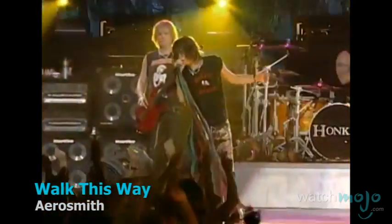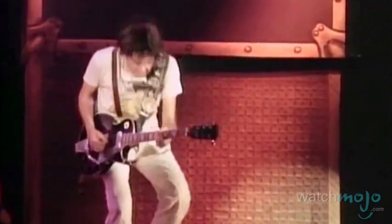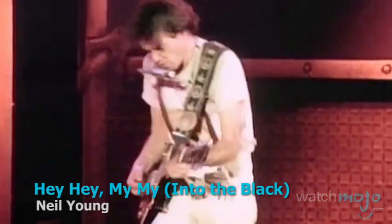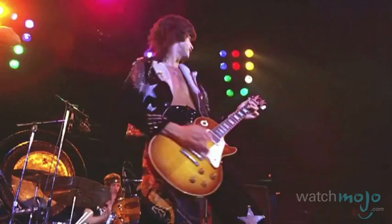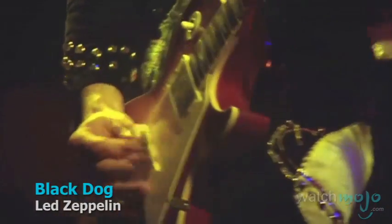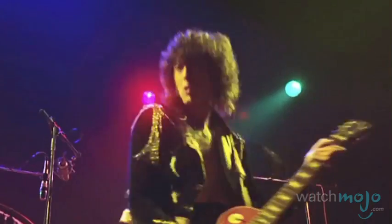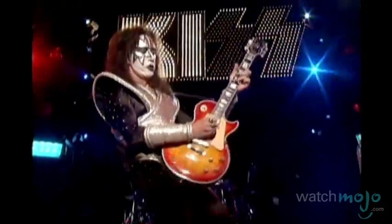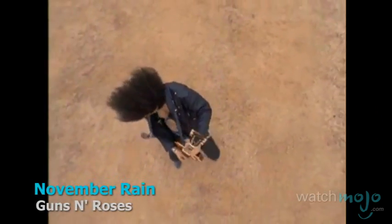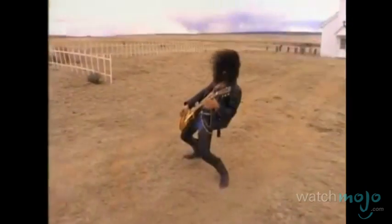Number 1: Gibson Les Paul. Designed by Gibson President Ted McCarthy and endorsed in perpetuity by guitarist Les Paul, this maple and mahogany beauty was the company's entry into the solid body guitar market. Painted gold at Les Paul's suggestion, the guitar came equipped with single-coil P90 pickups when it debuted in 1952. But these were swapped in 1957 for the company's new humbucking design — it was with this stroke of innovation that the legend was truly born. Although discontinued in 1961, the Les Paul continued to be popular among players, leading to the model returning with a vengeance in 1968.